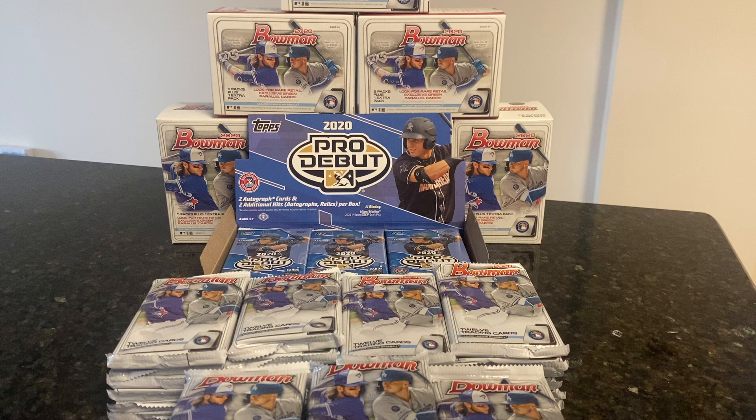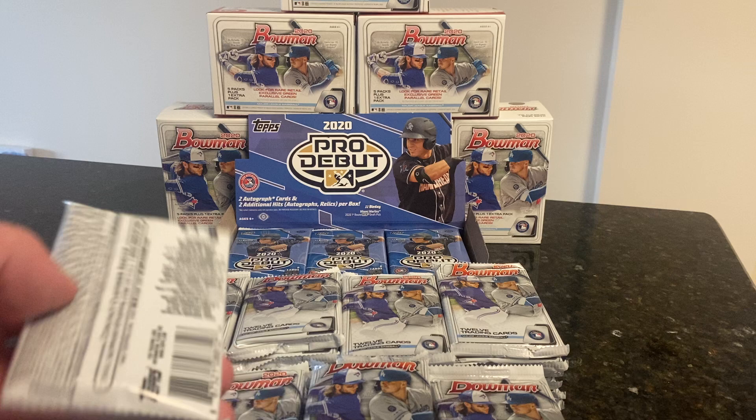I got everything ripped and ready to go - 42 packs in total of Bowman, and I believe 24 packs of Pro Debut. Now, we're guaranteed two autographs in the Pro Debut, along with two other additional hits of relics, perhaps, per box. And through the Bowman, they're just retail. I wasn't able to find them at Target or Walmart, but I got them on a secondary market for a pretty good price for what they've been going for earlier in the year. There's no guaranteed autographs, but we're hoping to hit a Dominguez, a Witt, a Puisson, or any of the other top new first Bowman.